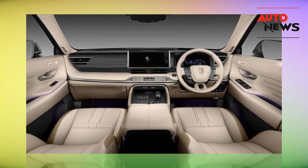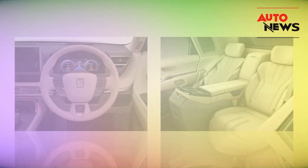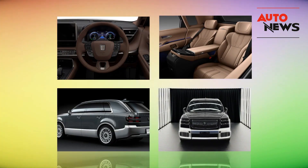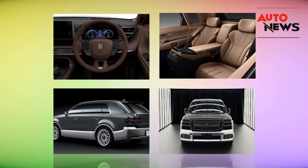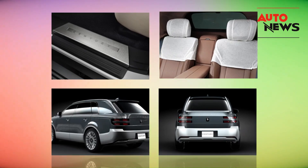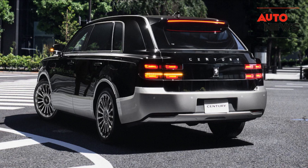Under the hood, the Century SUV boasts a hybrid powertrain that combines a V8 engine with electric motors. This not only provides ample power but also enhances fuel efficiency — a unique combination you won't find in many other SUVs. The Century SUV is not a speed demon, but it's built for a smooth and comfortable ride, which aligns perfectly with its luxury aspirations.